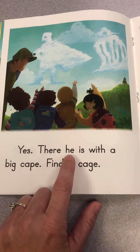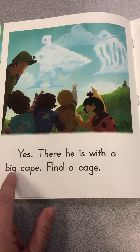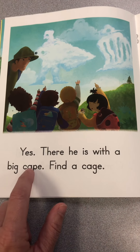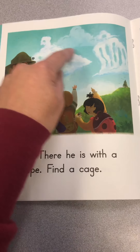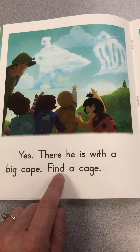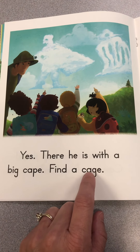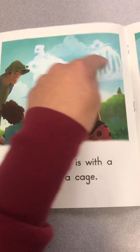Yes, there he is with a big — okay, here's a silent E making the A say A: C-Ape, cape. I see a cape. Find a — just have an E making the A say A — C-Aidge, cage. I see a cage right there.